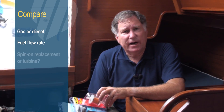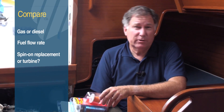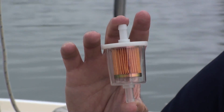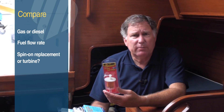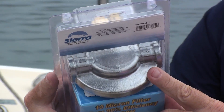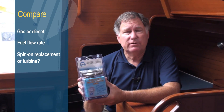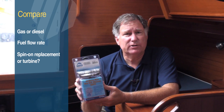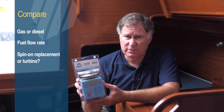Third, you want to choose the type of filter that you're looking for. There are really three types. The first is one of these little inline filters, which is generally used on a small outboard. The second is a spin-on filter, like this one from Sierra or from a variety of Raycor models. And the third would be a turbine-style filter, generally found on larger motorboats and sport fishing boats.